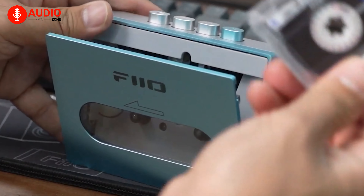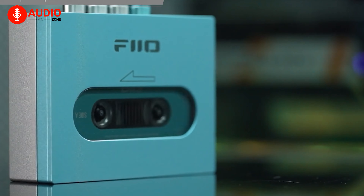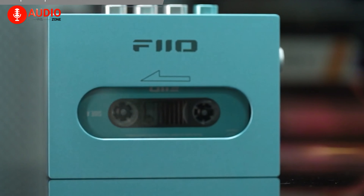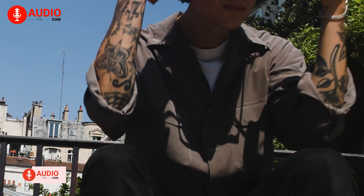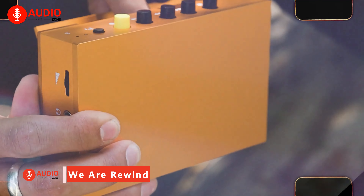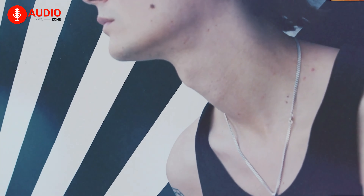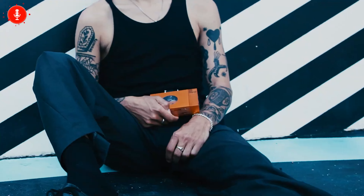The build quality is sturdy with a rock-solid feel, and the angular design is reminiscent of the 1979 Sony Walkman. The CP13 is a pure cassette player with no recording or Wi-Fi Bluetooth capabilities, but it plays cassettes smoothly, and the classic clamshell design adds to the overall user experience.